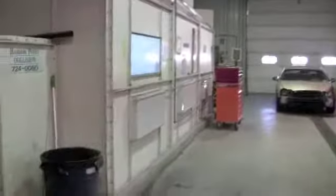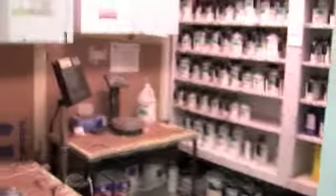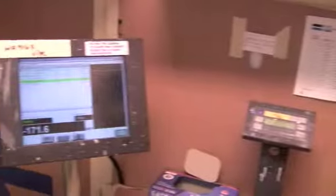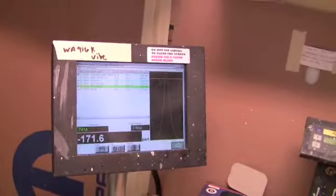As we enter the garage area, you'll notice that we have a state-of-the-art body shop. Full service with two frame machines. State-of-the-art mixing room containing fully environmentally safe green products and computerized mixing. Here you'll see the state-of-the-art downdraft spray booth.